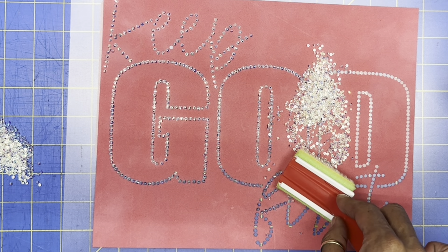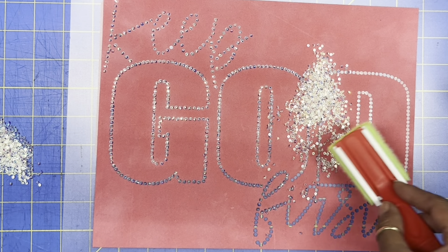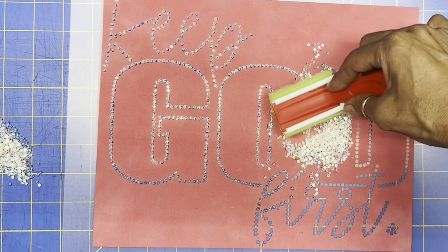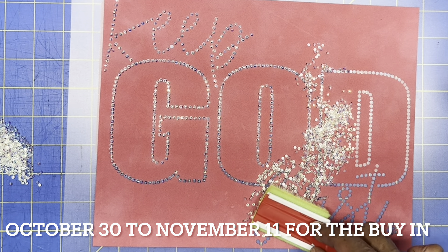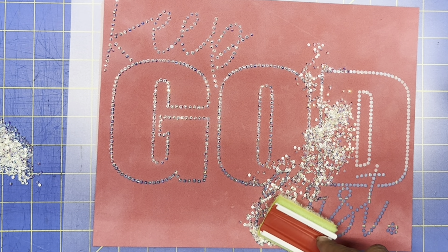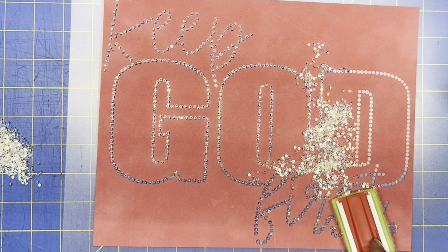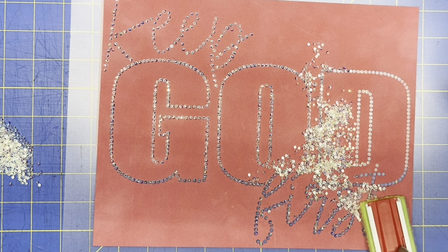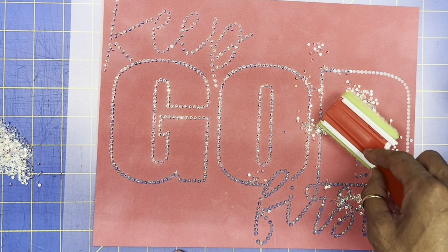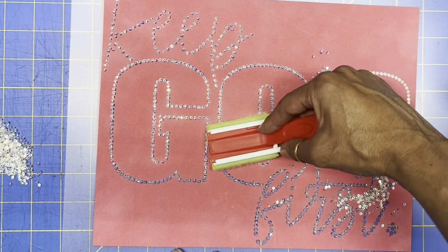So guys, if you're ever interested in buying some rhinestones, she's having her updated buy-in and I think we've got one more buy-in and then that's it. Definitely go check her out — she has 62 different colors. If you're going to do rhinestones, might as well get all the colors because you never know what you're gonna need when you're doing a project.